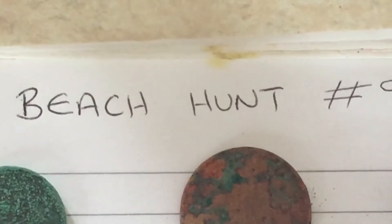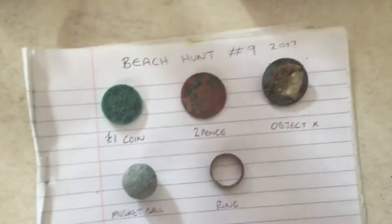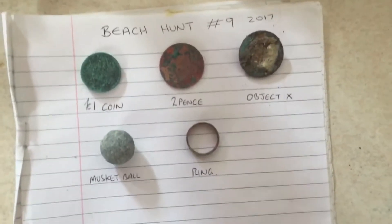Hi there guys, it's a quick roundup of beach hunt number nine this year, 2017. If you've just watched the video, you'll be seeing what I've found.